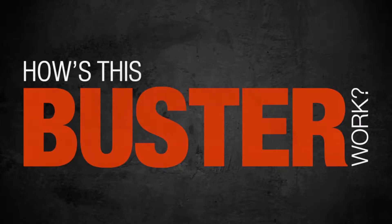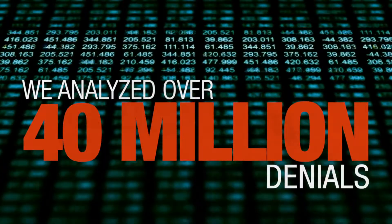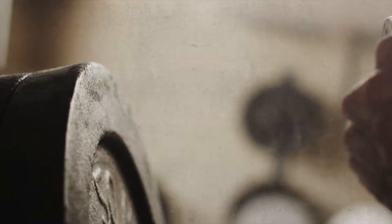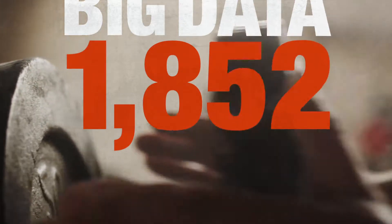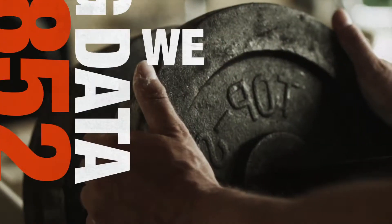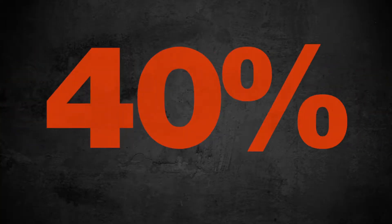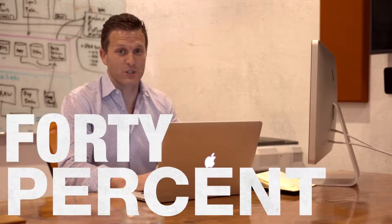How's this buster work? We analyzed over 40 million denials collected over five years from over 200 hospitals. That's big data with 1,852 days in the gym. And we use that data to create a denial-busting engine that effectively eliminates up to 40 percent of your annual denials. Yeah, you heard me — 40 percent.